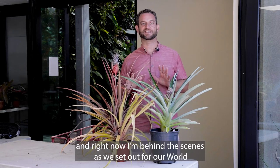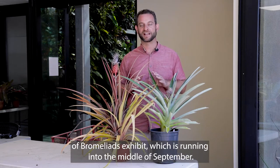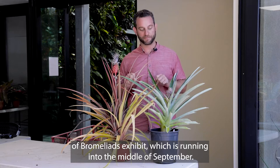Hello, my name's Ari Novi. I'm the president and CEO here at San Diego Botanic Garden. And right now I'm behind the scenes as we set up for our World of Bromeliads exhibit, which is running into the middle of September.